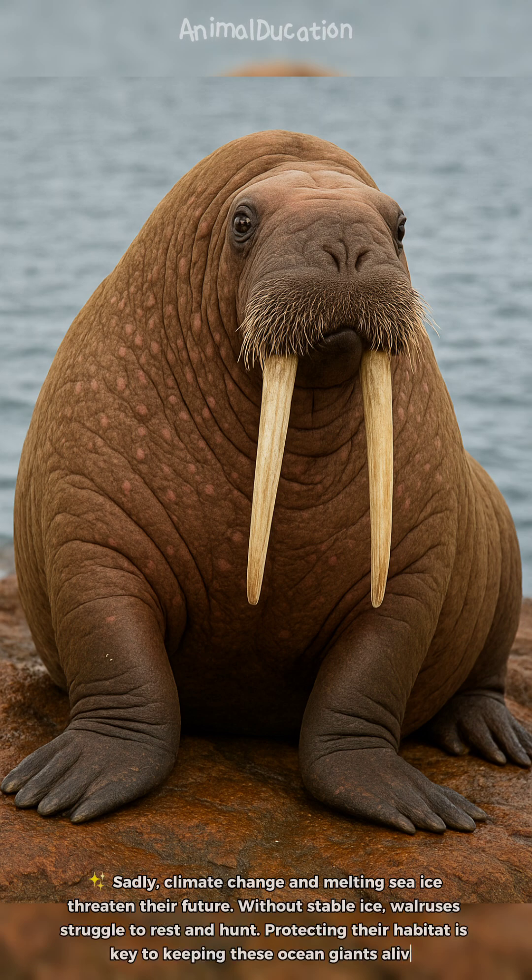Sadly, climate change and melting sea ice threaten their future. Without stable ice, walruses struggle to rest and hunt. Protecting their habitat is key to keeping these ocean giants alive.